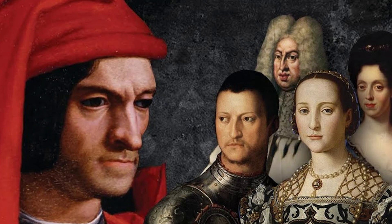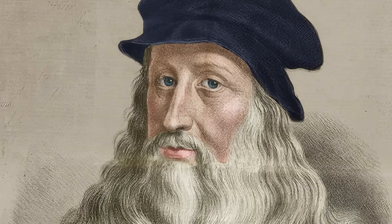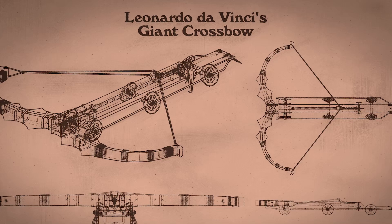When he created the Vitruvian Man, Leonardo was living off sponsorship brought about by those designs. Originally funded by the Medici in Florence, Leonardo had fallen out of favour with them and was seeking alternative employment. For this, he went to the Duke of Milan, Ludovico Maria Sforza. Leonardo didn't approach Sforza as a painter, though — he approached him as a designer of weapons.